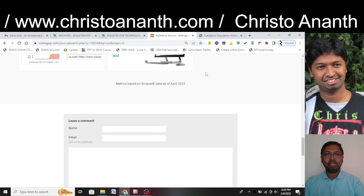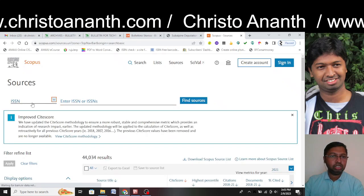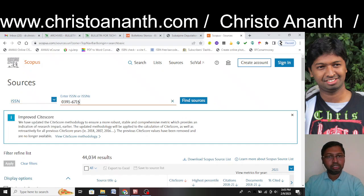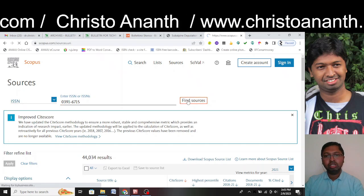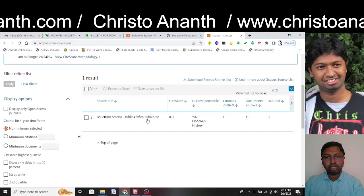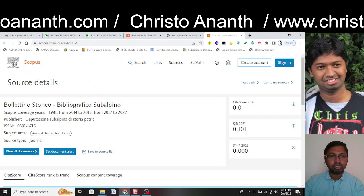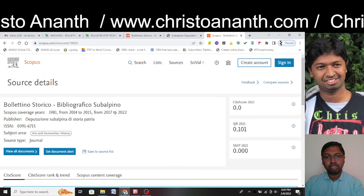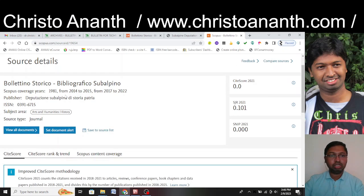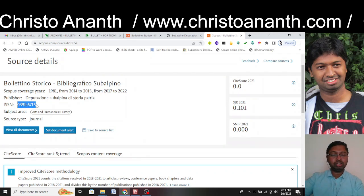Now we cross-verify on Scopus.com by going to Sources and searching the ISSN number. The search results show 'Boletino Storico Bibliografico Subalpino.' The Scopus coverage years are 1981, 2014–2015, 2017–2022. The publisher name matches what was seen on SCImago JR, and the ISSN number is the same. What the fake website has done is use this ISSN number to create a fraudulent website.